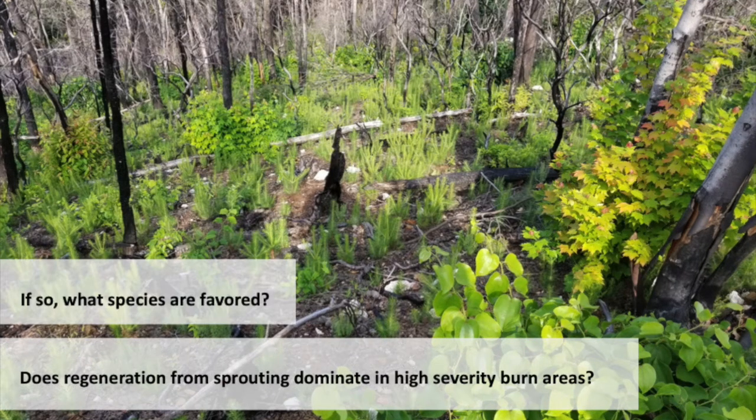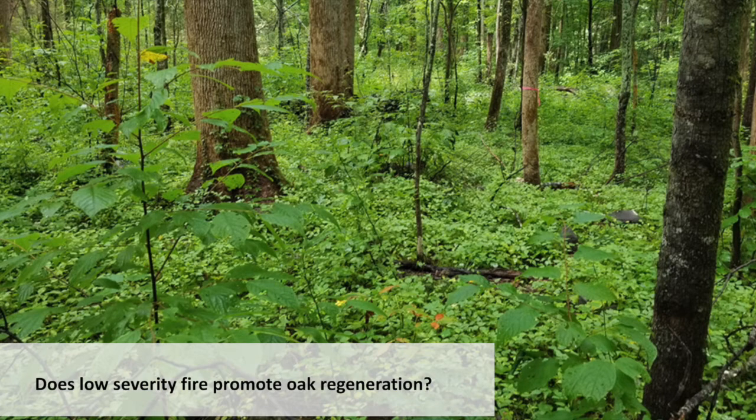And which species is that going to favor? Some species sprout very well, and others don't at all, or don't very well. Does that low severity fire promote oak regeneration? That's the million dollar question.